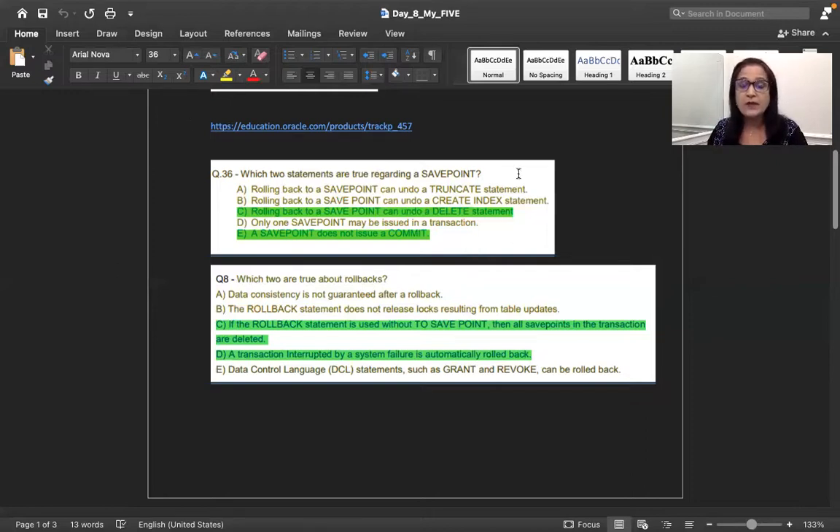With this understanding, let's see what we have. The strategy of rejection is our goal for any certification exam. Option A: rolling back to a savepoint can undo a truncate statement — rejected. Truncate is not DML. DML is only insert, update, delete, select — these can be rolled back. But truncate means delete all data and commit together, so you cannot undo it. Option B: rollback to a savepoint can be done for a create index — rejected, because create index is DDL.